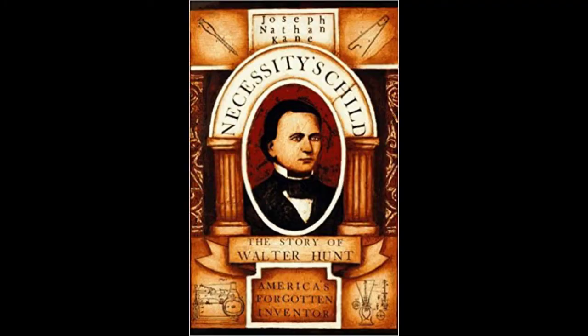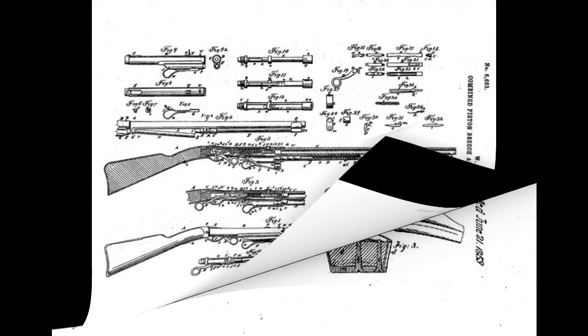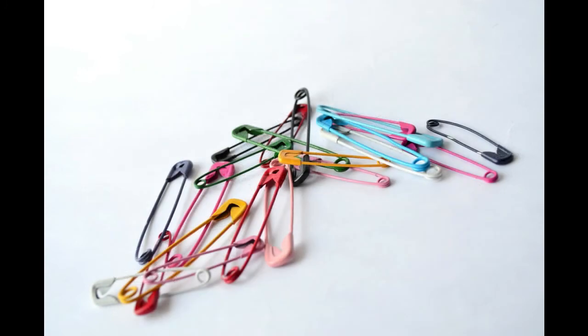Most people feel pity about Walter Hunt, but there is no limit for ideas. Apart from these inventions, he also patented many other useful products in daily life. That is the story behind this interesting invention. Thank you for watching, and please subscribe to watch more interesting videos.